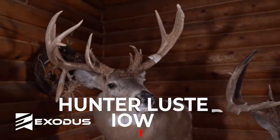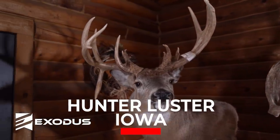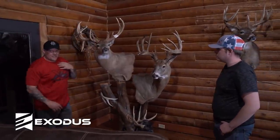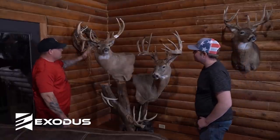So this deer here has triple beam, triple brow, double brow, drop tine, flyer. This side right here alone is 102 inches. You can't get your hands around his bases. Just a huge deer.